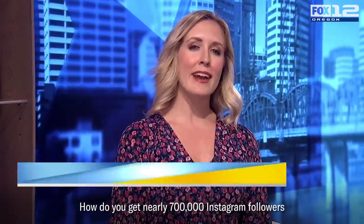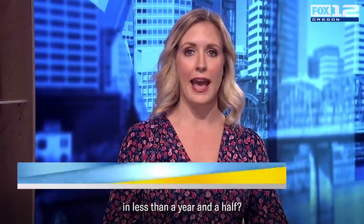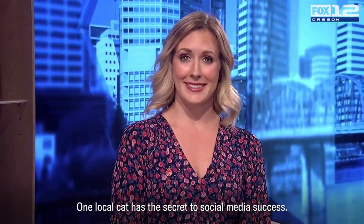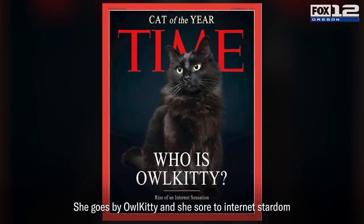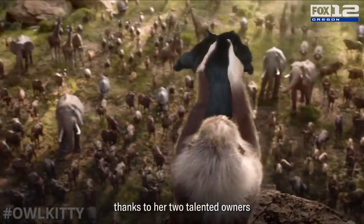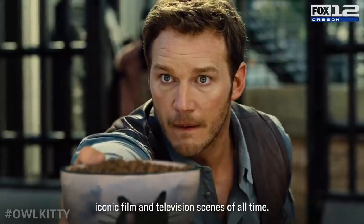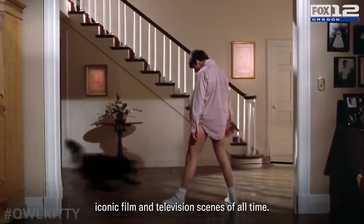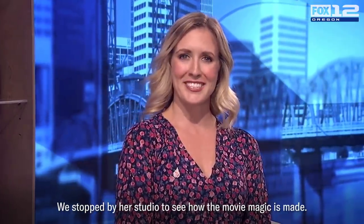How do you get nearly 700,000 Instagram followers in less than a year and a half? One local cat has the secret to social media success. She goes by Owl Kitty, and she soared to internet stardom thanks to her two talented owners who edit the cat into some of the most iconic film and television scenes of all time. We stopped by her studio to see how the movie magic is made.